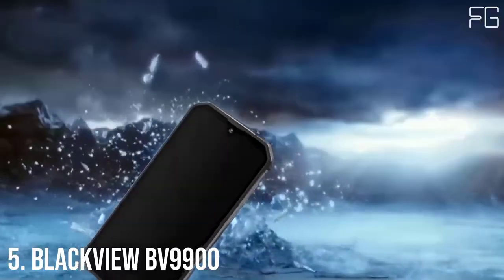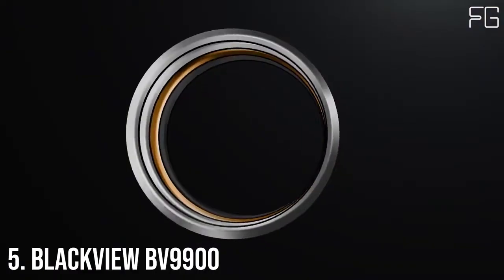Best Rugged Smartphones. At Number 5: Blackview BV9900.